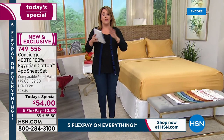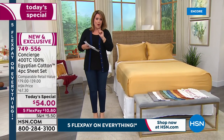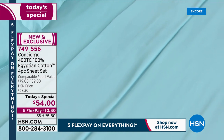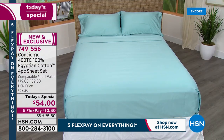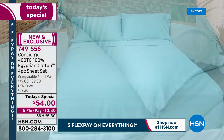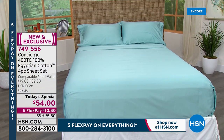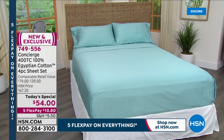We are talking about a full sheet set — a flat sheet, a fitted sheet, and pillowcases included — all for that one-day-only price of $54. If you've seen the price tags on Egyptian cotton, 100% certified — lots of fakes out there, lots of people doing blends and calling it Egyptian cotton — this is 100% certified Egyptian cotton, certified by the Cotton Egyptian Association. It is authentic Giza cotton and you are absolutely going to feel it the very first time you slip into that heavenly cocoon.